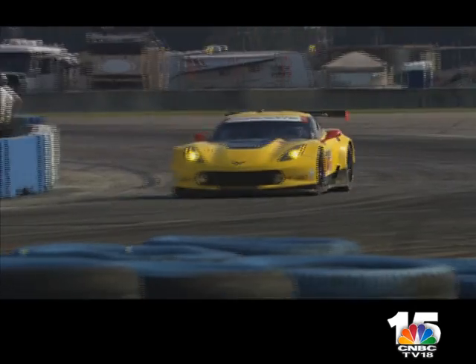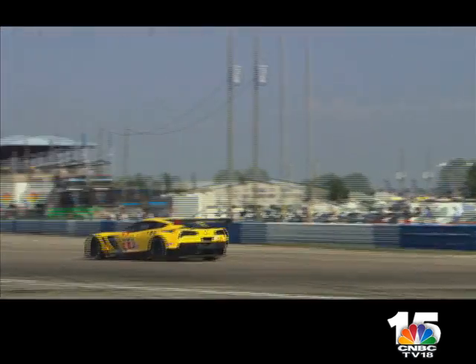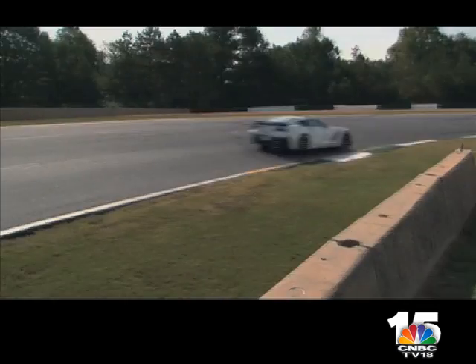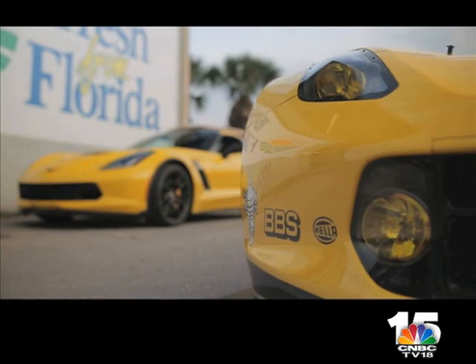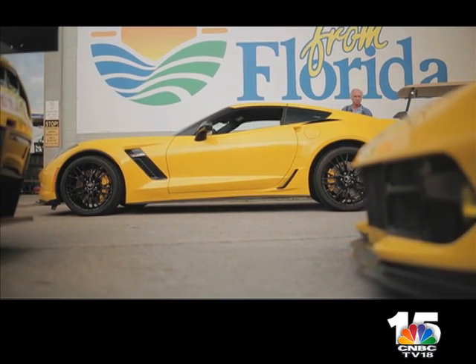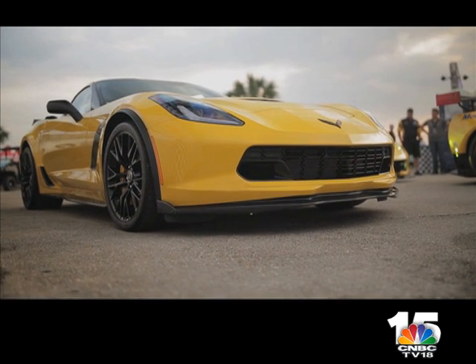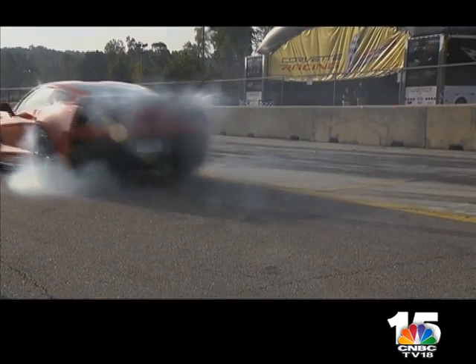Other than the racing livery, there's very little difference to the naked eye between Tommy Milner and Oliver Gavin's C7R race car and GM's flagship Corvette Z06. It comes from the same carbon fibre cloth — the technology transfer from track to road has never been so evident. I think one of the most amazing things about the Z06 C7 is it's the closest car that Corvette have ever produced to a race car on the road.